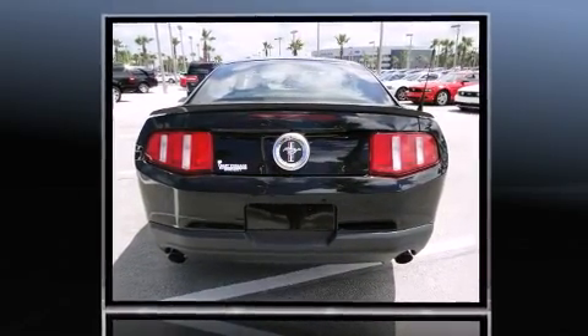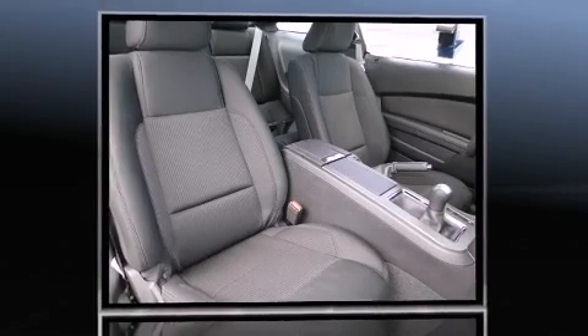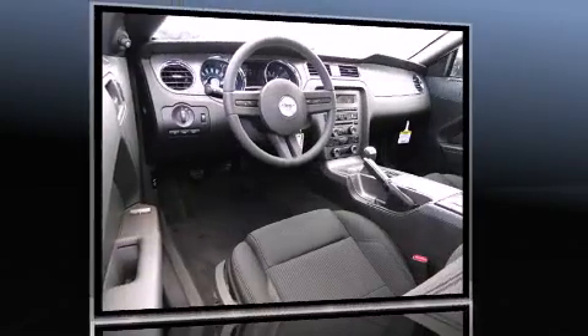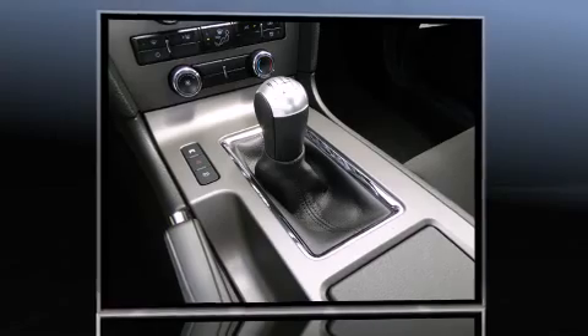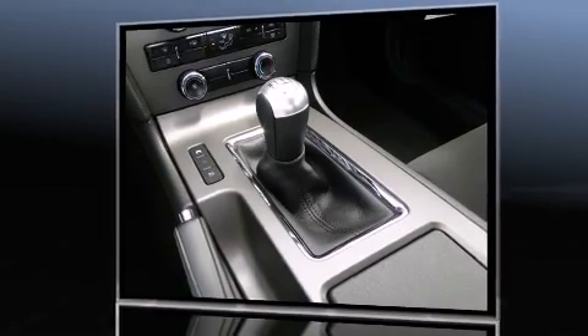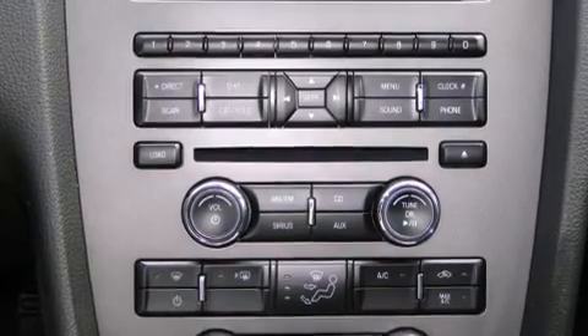It features a standard transmission, rear-wheel drive, and a refined six-cylinder engine. The following features are included: a tachometer, a trip computer, remote keyless entry, and power windows.